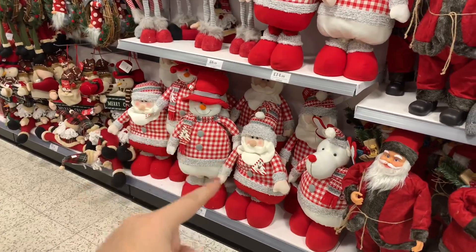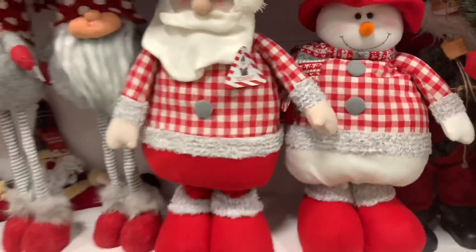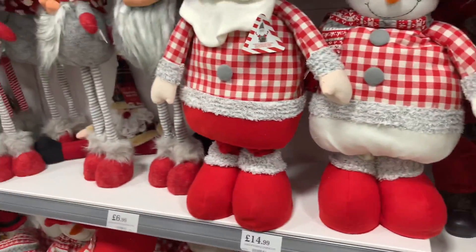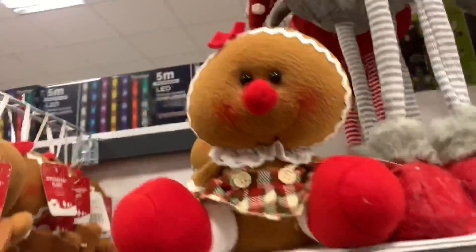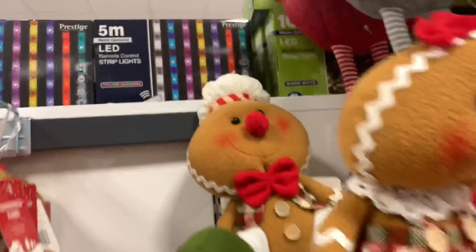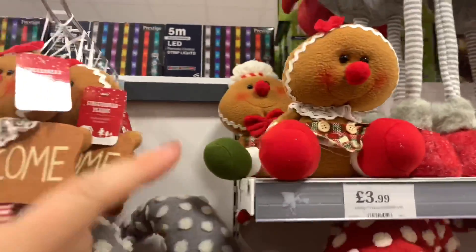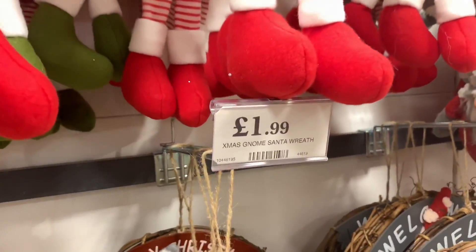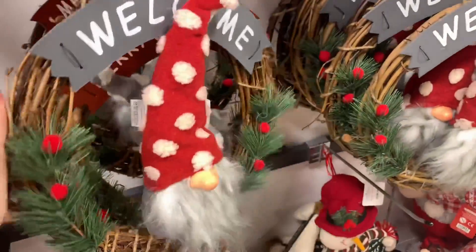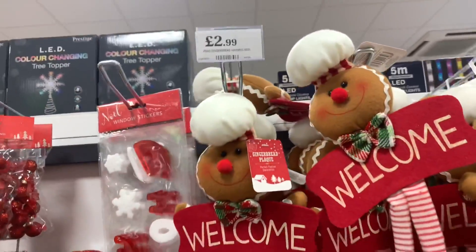I bought these last year - Santa and the snowman. I think I've got three of them. The legs extend and they're £3.49. Look at this little gingerbread lady - that's £3.99. It should say 'gingerbread person'! These Christmas gnome Santa wreaths are really good value at £1.99, and I love these gingerbread signs for £2.99.